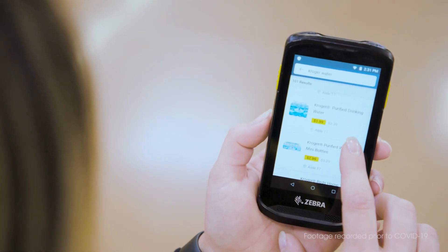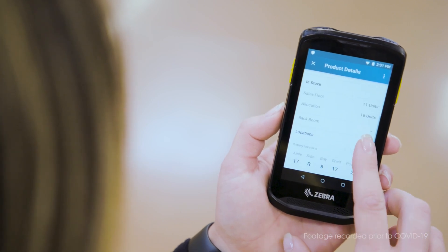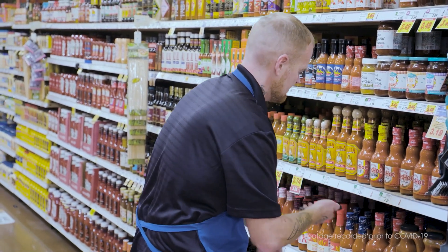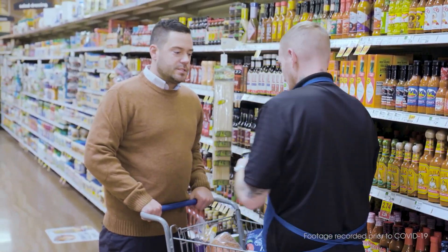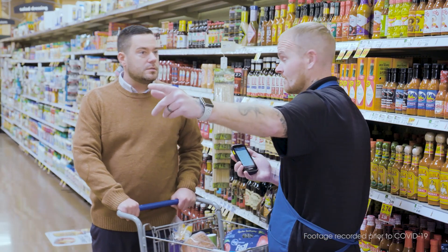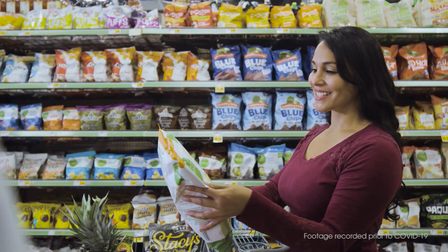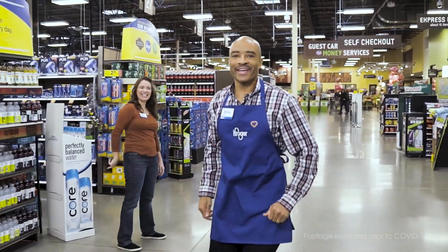Our tech-based in-stock solution puts valuable information right in the associates' hands when a shopper asks for help. Instead of searching the back room while a customer waits, associates know exactly where to go to locate the missing item. They bring it back to the floor and the customer is on their way quickly. The customer leaves happy and keeps coming back because they know Kroger will have what they need every time they need it.